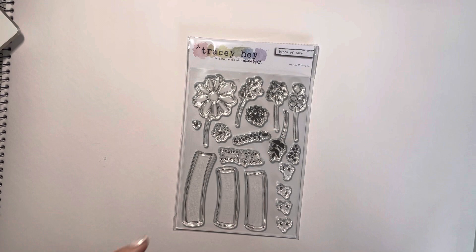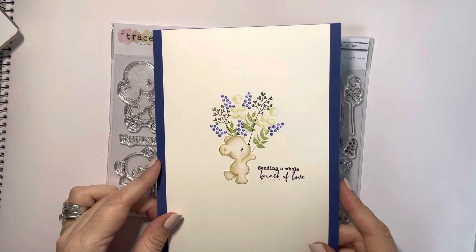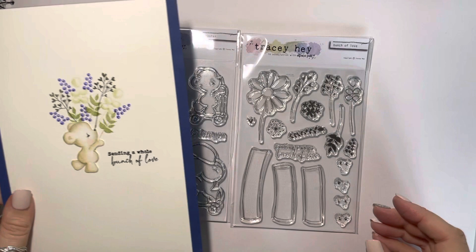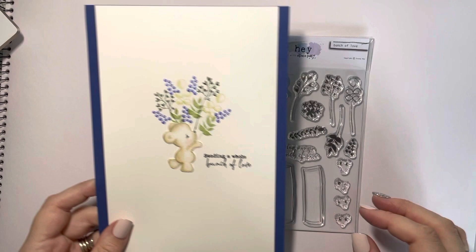I've also interestingly mixed up two stamp sets you wouldn't think would go well together — I've used the foliage from Bunch of Love and then the little bear off the Scooter set to create this card, and just used the sentiment Sending a Whole Bunch of Love. So really think outside the box — these little berries here are just a tiny little stamp, but don't underestimate the small stamps. It's really fun to build up a bigger picture with them. That's Bunch of Love.